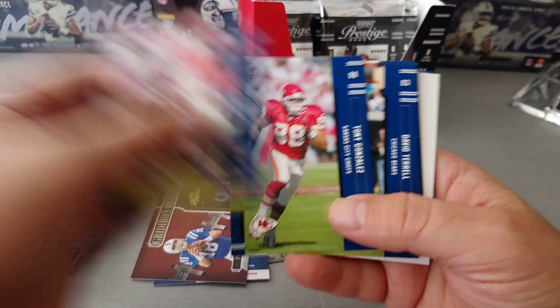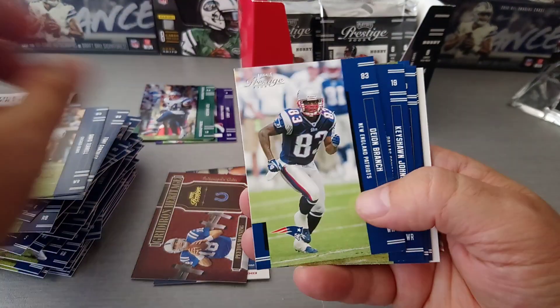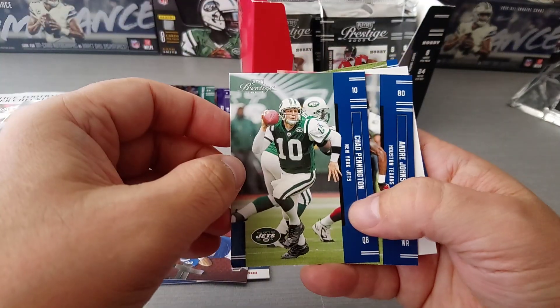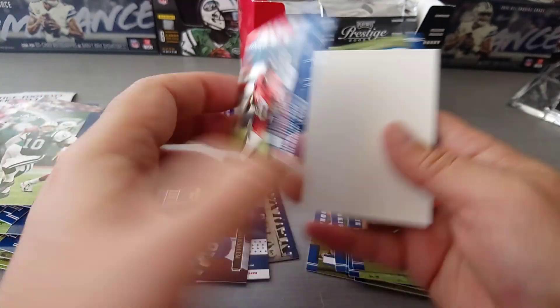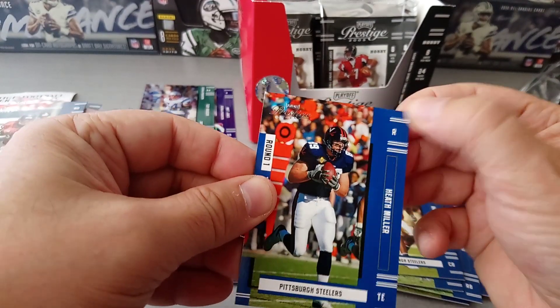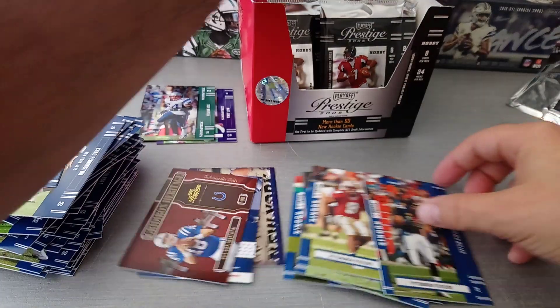Alright, J Crumpler, Tony Gonzalez - nice card - David Terrell, Dion Branch, Keishawn Johnson when he was with the Cowboys. Chad Pennington wow, some nice card, and Andre Johnson wow - Andre Johnson for the Texans, beautiful card. And finally the rookie is Heath Miller, round one for the Steelers.